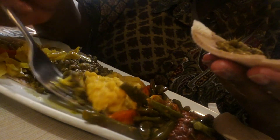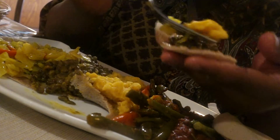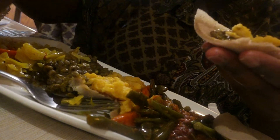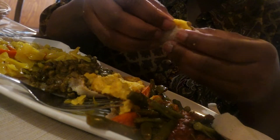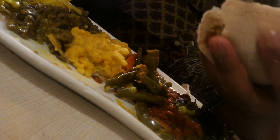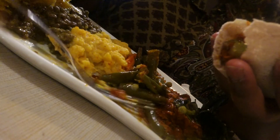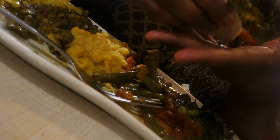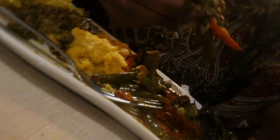The veggie platter came with cabbage, lentil beans, chickpeas, green beans, some other type of bean, and collard greens. They had different spices in it and it tasted so good. It really went well with the injera, and I would like to say that you have to try this when you come to this restaurant.